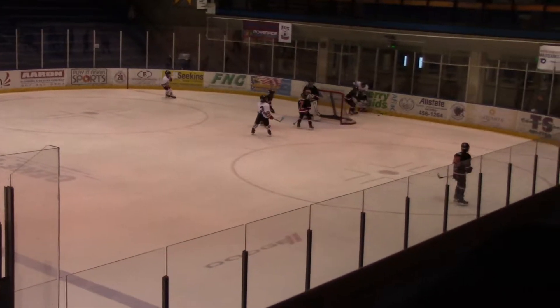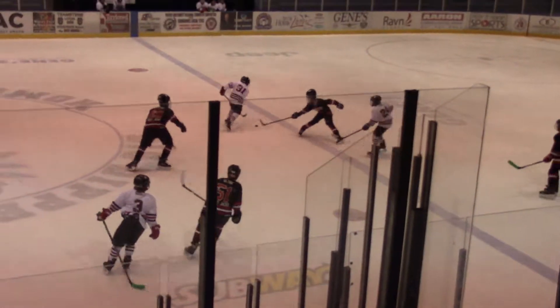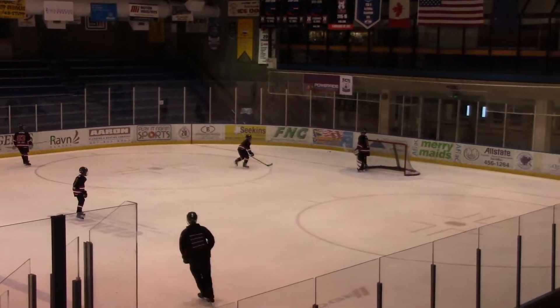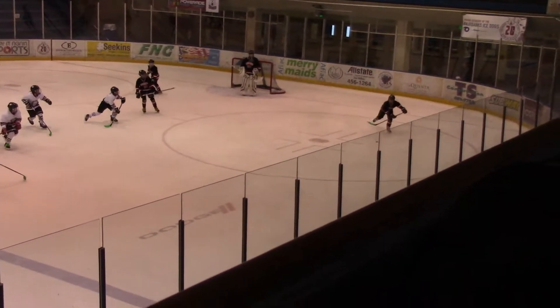Roan races around, picks it back up behind the net. Roan loses it over to Black. That's Gwynn, number 51. Noble on the back end, bumps it down. Goes below the goal line for Black's defense.